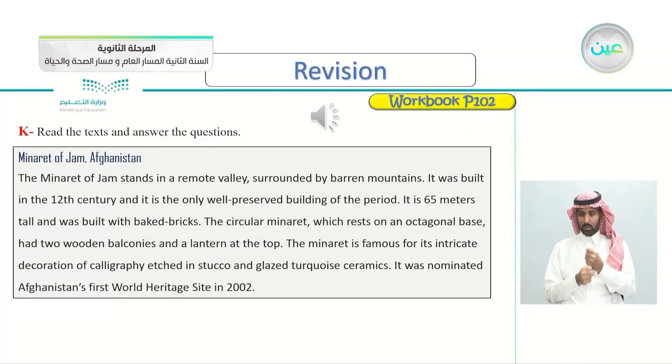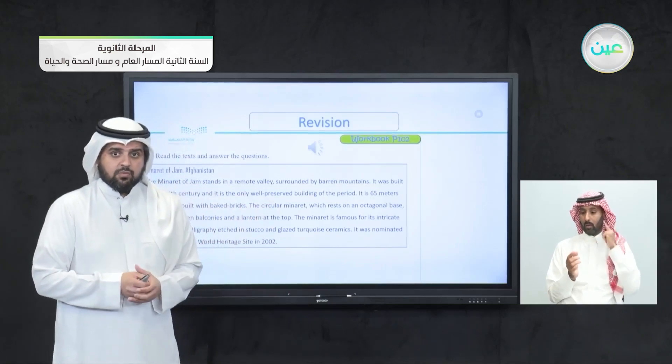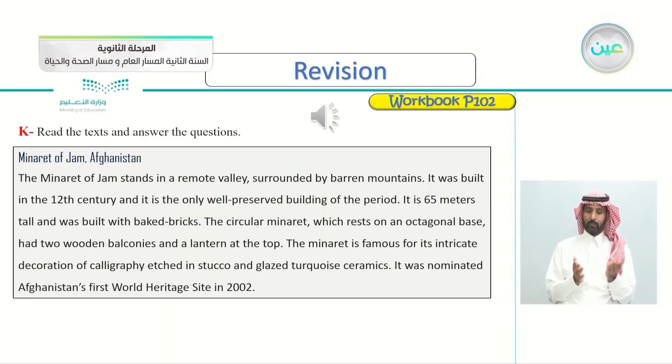But before we begin our lesson, open your workbook, page 102. Exercise K: read the texts and then answer the questions. We have three texts — we'll be reading them and then answering some questions. So let's listen to them.